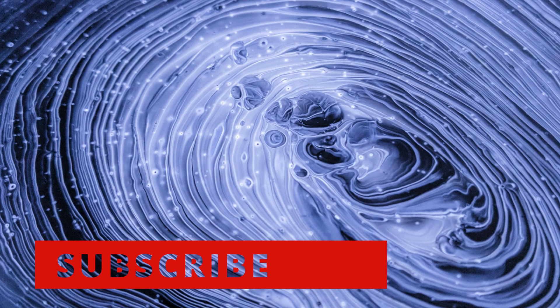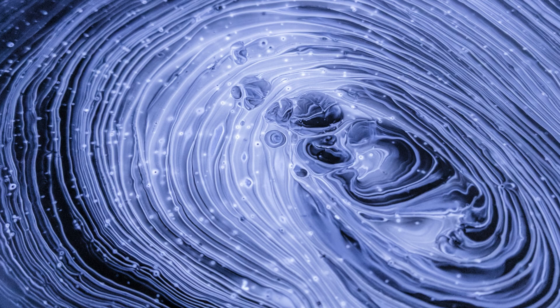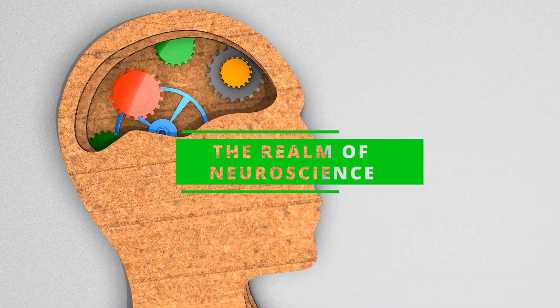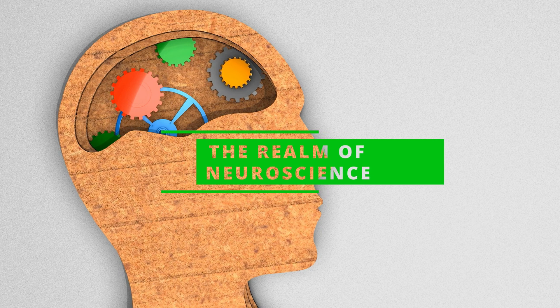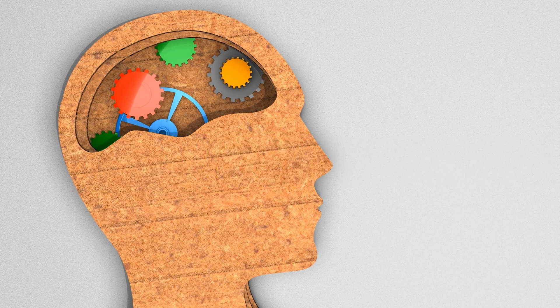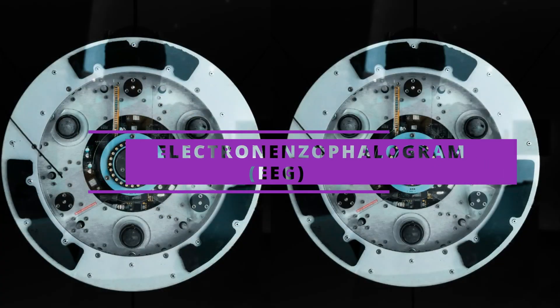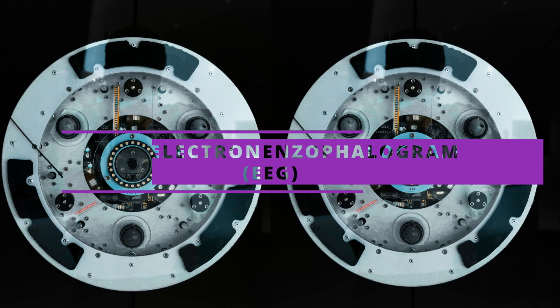To understand the science of mind reading, we must first delve into the realm of neuroscience. Our brains are made up of billions of neurons that communicate with each other through electrical signals. These signals can be detected using a technique called electroencephalography, or EEG, which measures the electrical activity of the brain through electrodes placed on the scalp.